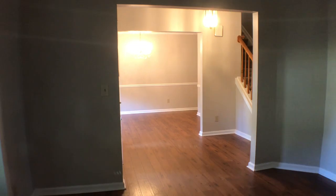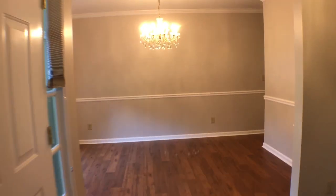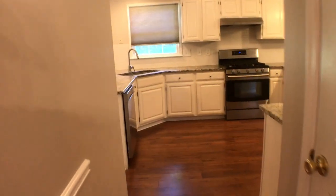New paint on the walls. From here we go into the dining room. New blinds throughout the home. This will take us into the kitchen.